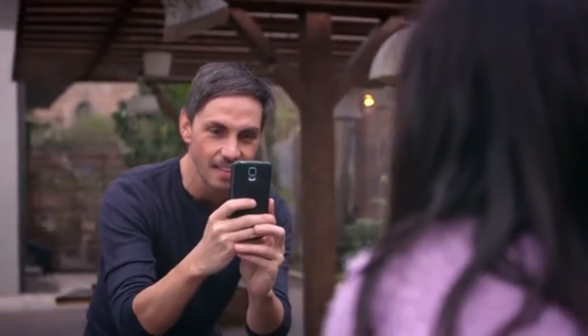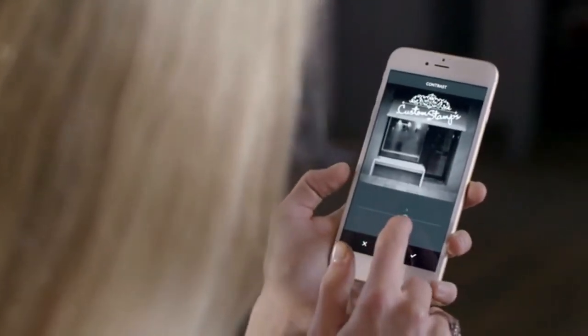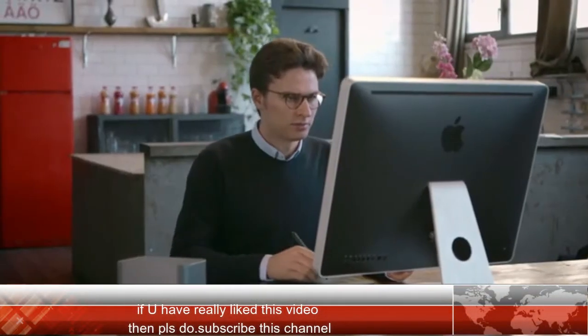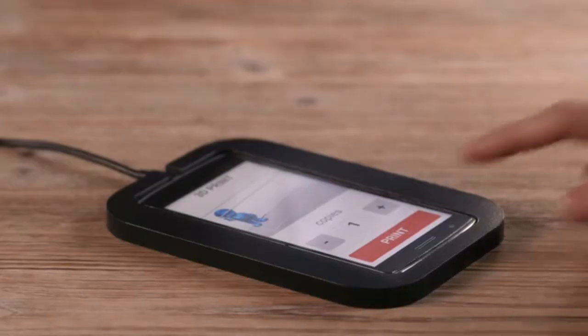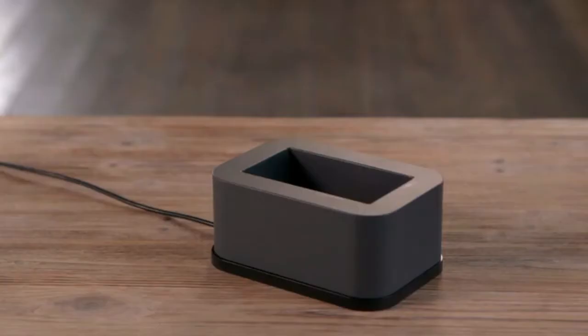Creating 3D objects is as simple as picking a design from OLO's easy-to-use library, or you can use any 3D mobile app including 3D scanning to make your own. You can also choose designs from the web that are created by others or shared via social media. OLO can print files from the 3D design software of your choice.